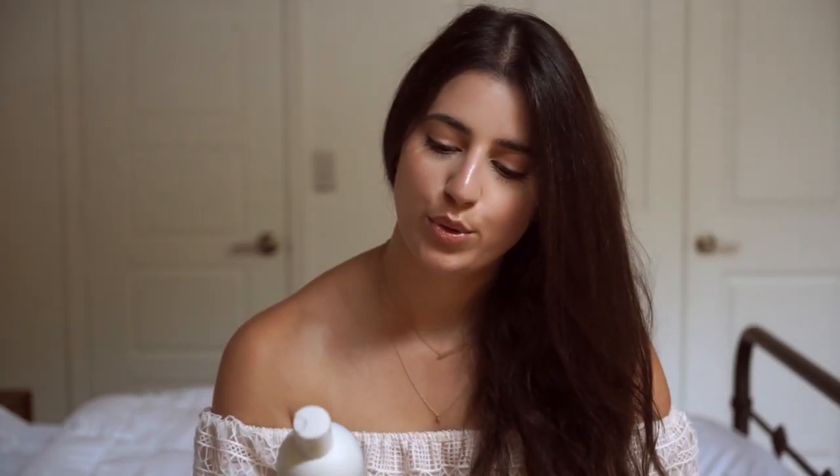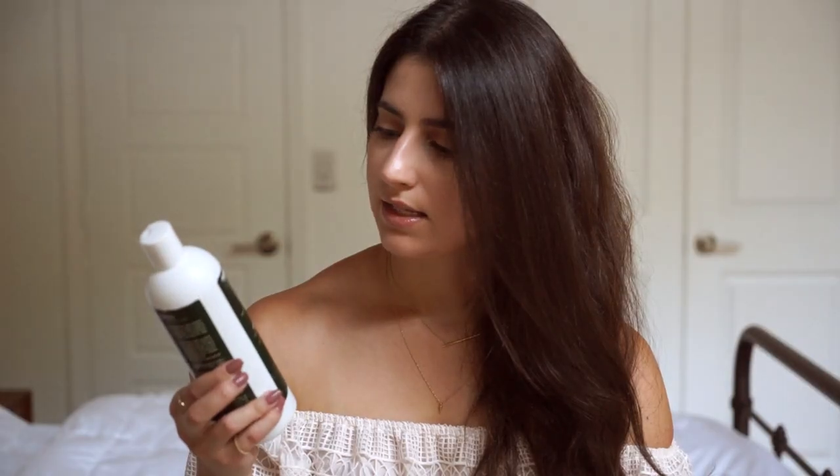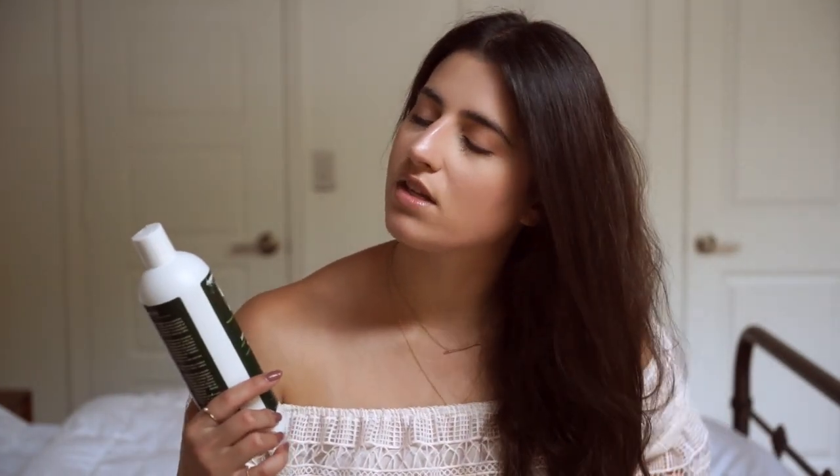I shed a lot and I'm constantly trying to find products that cater to people with hair loss. I tried a new shampoo called Biotin Amino Cito — I think that's how you pronounce it — and it's by the brand I Rock. It's for hair loss prevention. I only bought the shampoo and don't have a conditioner for it. This doesn't really moisturize my hair — I have very dry hair, which is another side effect of a thyroid condition.